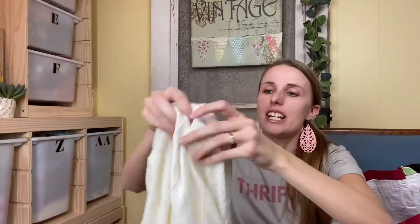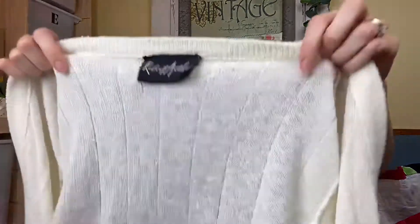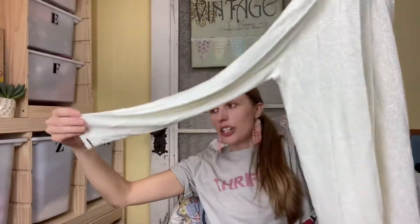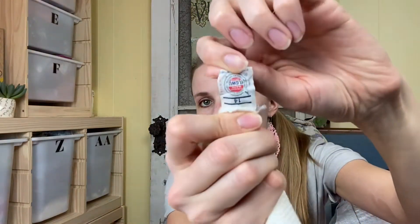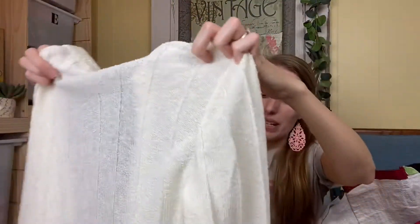Next I got this vintage sweater. The brand is Robert Arthur, which doesn't really mean anything to me — I just liked the style. It's a cute little cardigan with black detailing and a union label on it, which usually means it's eighties or older. I'll have to look into exactly when it's from, but it's just a really cute open front cardigan.